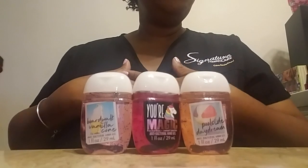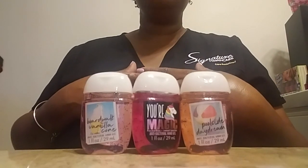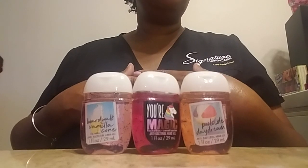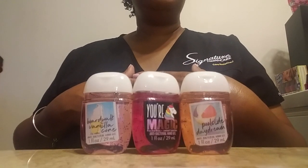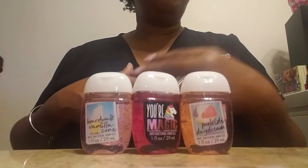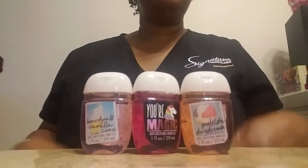I'm thinking about doing a video of my favorite Bath and Body Works products — and it wouldn't necessarily be lotion. They have some other items that I really, really like, like a candle holder I have and these little pocket bags. Let me know if you'd be interested in that.